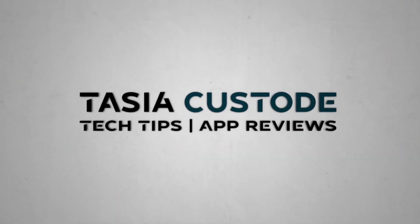iOS 17 is officially here, but what can iOS 17 do? You're about to find out because these are the best iOS 17 features. Hey friends, I'm Tasia Custode and welcome back to my YouTube channel where I share tech tips and app reviews. Today, we're diving into my favorite iOS 17 features, but we've got to kick things off with something very important right off the top: is your phone compatible with iOS 17?